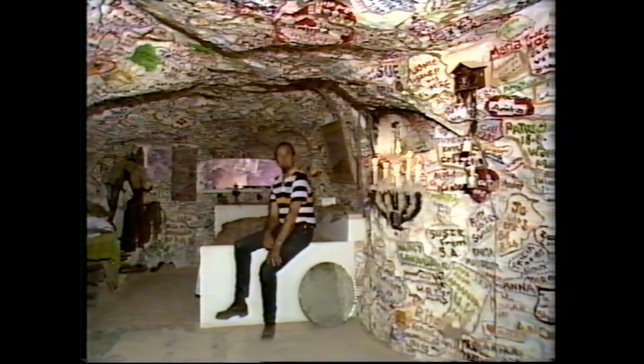It's not normally the done thing to write on the walls, but here you can make an exception. This is Crocodile Harry's, found at Coober Pedy in Central South Australia. Harry actually lives here. He's carved his home as a series of dugouts inside a hill, and he's filled them with the most extraordinary collections.